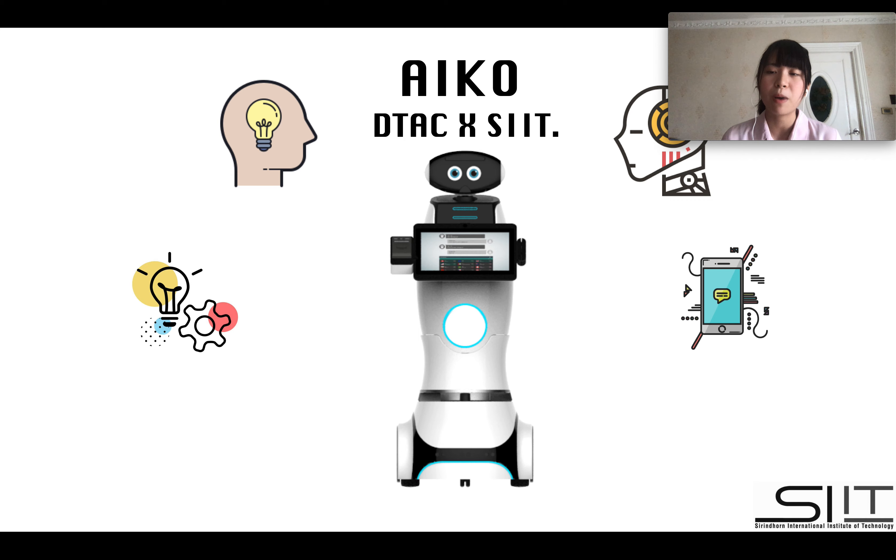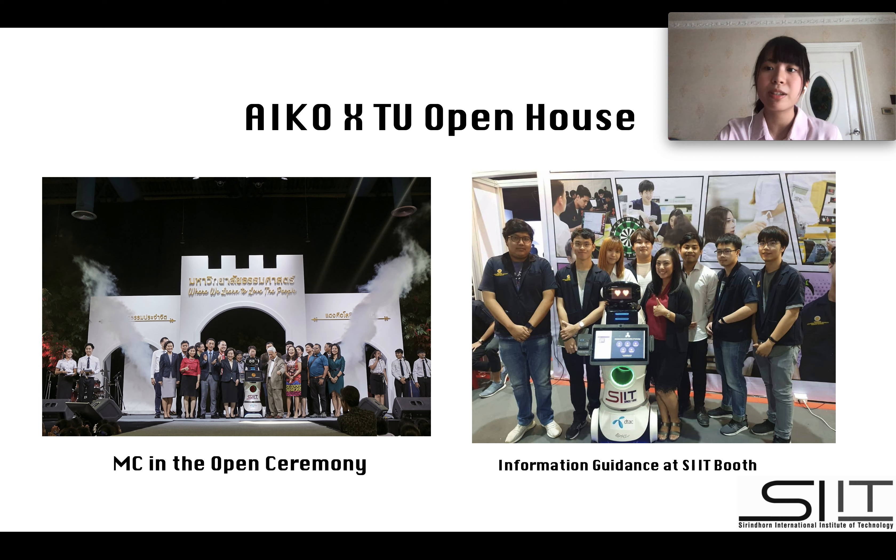Here is iGO, a robot sponsored by DTEK with the goals of adapting innovations to real life in order to enhance our living. With her capability, she was invited to join one of the biggest events in Thammasat University, Open House 2019.